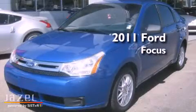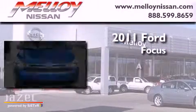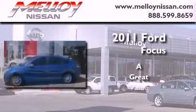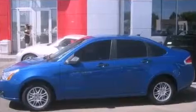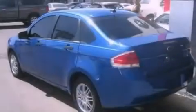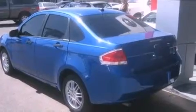This is a 2011 Ford Focus. Its top features include a low tire pressure indicator, commercial-free satellite radio, aluminum wheels, and traction control and stability control systems.